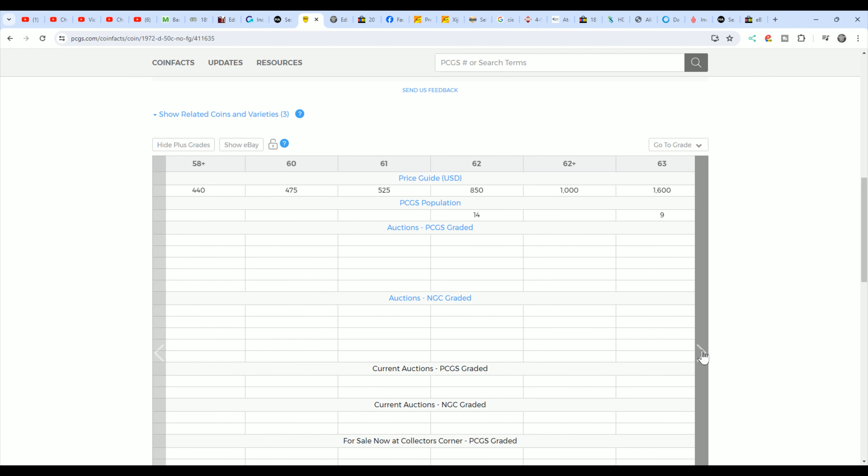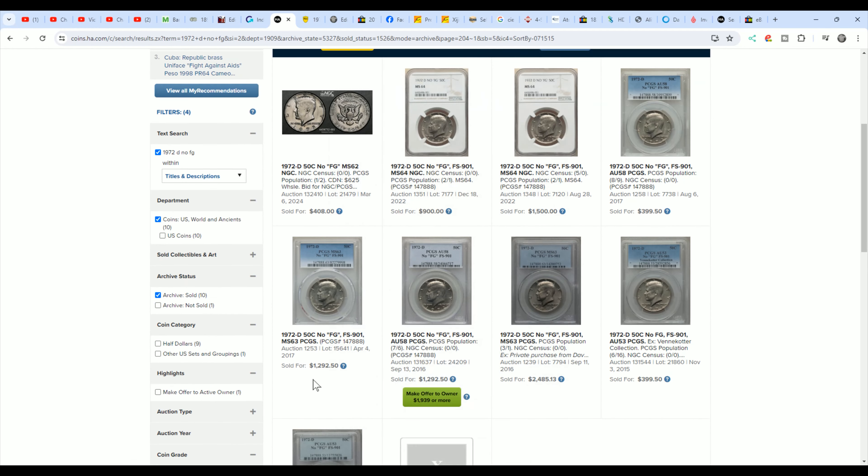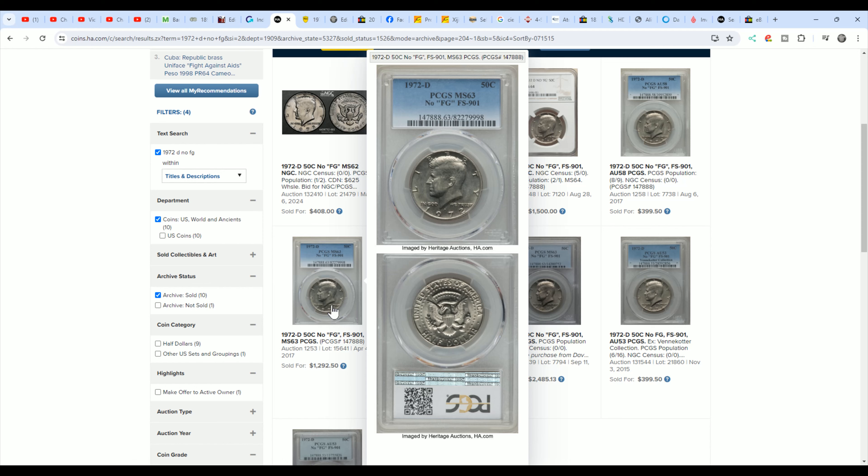This one in 64 — according to PCGS, there were four graded and only one higher. Four graded 64, worth $2,150. To me, that's a pretty rare coin. Does that mean it sells for that much? You can go over to Heritage as one example and see that a 62 sold for $408 in 2024, a 64 in an NGC holder sold for $900 in 2022, and another 64 sold for $1,500. There's also one in a PCGS holder that sold for $1,292. So we've got some interesting things going on with the values — either they're coming down, more are being found, or this 64 is going to go for more than what it's showing here.